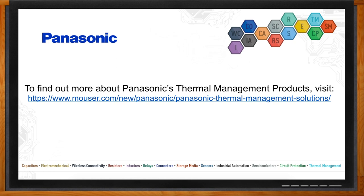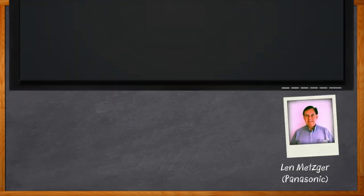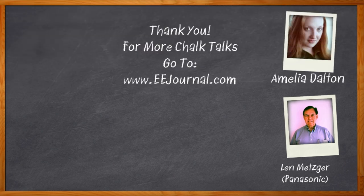And before we go, you didn't forget to click that link, did you? There you can find even more information about thermal management solutions from Panasonic. For Chalk Talks, I'm Amelia Dalton from eejournal.com. For more Chalk Talks, head on over to the Chalk Talks section of eejournal — you can't miss it, it's right across the top — or head on over to YouTube at YouTube.com/eejournal.